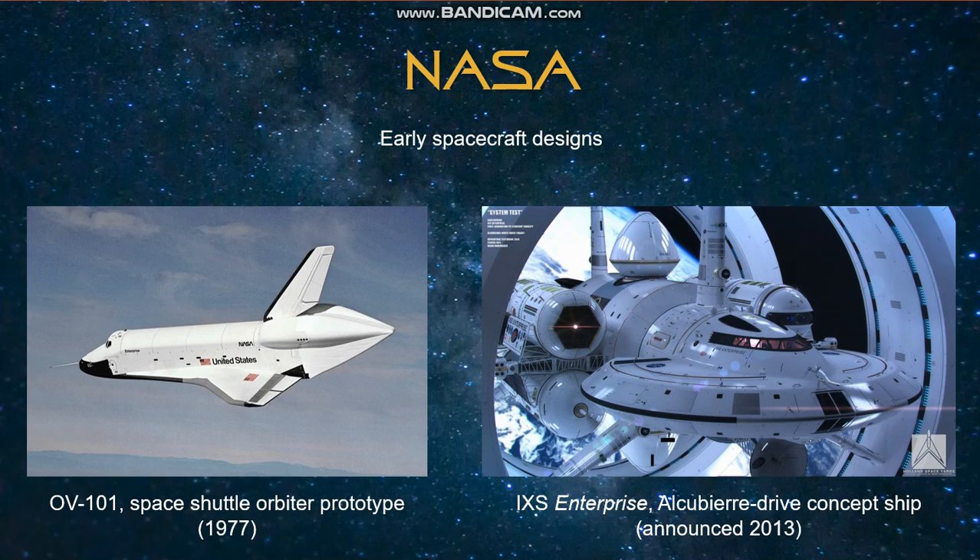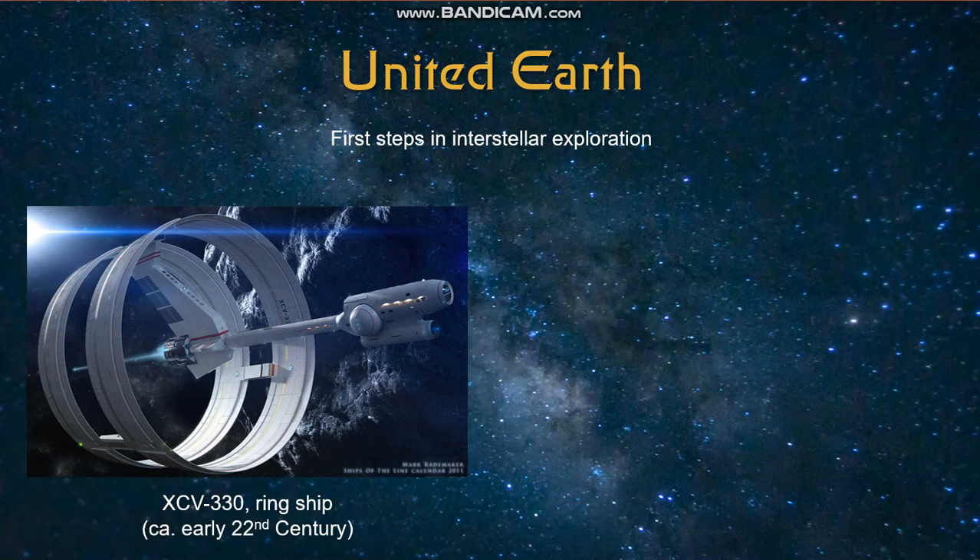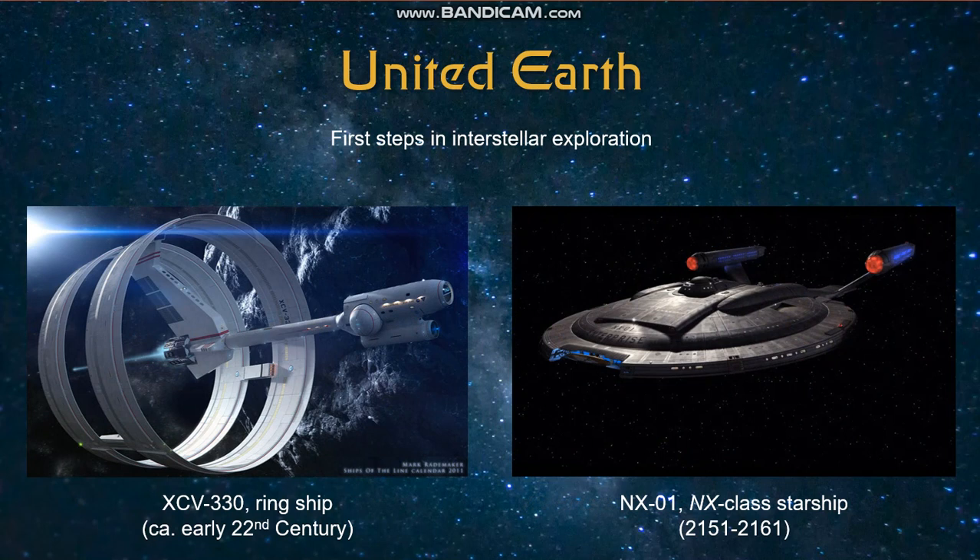It's interesting to note that it includes a ring in its design, which is similar to the following design during the United Earth period. Designated as the XCV-330, this ring ship named Enterprise was first seen in the motion picture as an image on the Enterprise lineage seen in the rec room. We know very little about what this ship did or what events it was involved in. However, we can come up with an approximate date of service as the early 22nd century, as an image of this ship was also seen in the Enterprise episode 'First Flight' in the 602 Club. Which brings us to the NX-01 Enterprise, which was launched in 2151 as Earth's first warp 5 starship. It served the United Earth Starfleet for about 10 years.